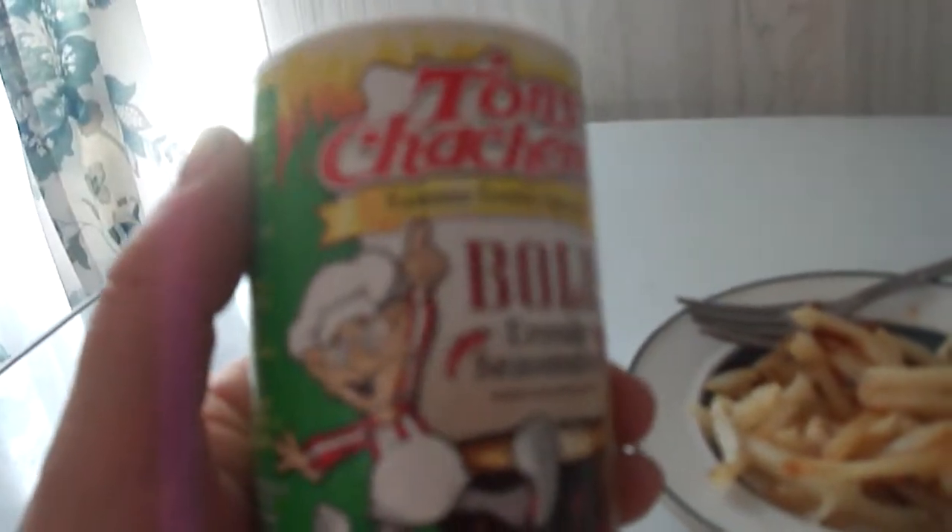Hey my legion, how are you all doing today? I'm here to review Tony Chachere's Bold Creole Seasoning, and this was kindly sent to me by Mr. Cronstein.